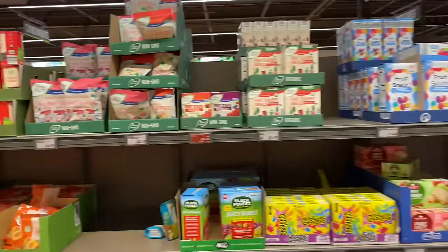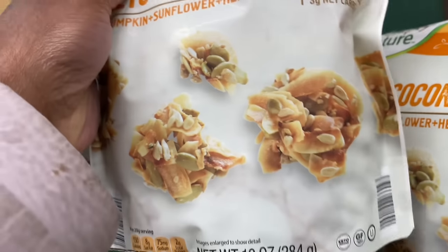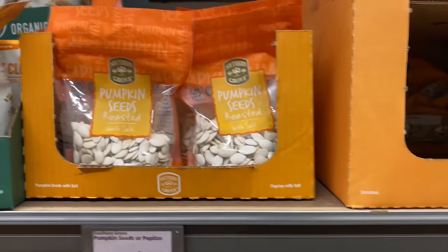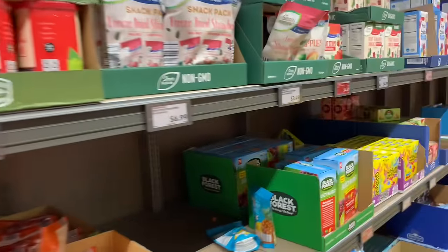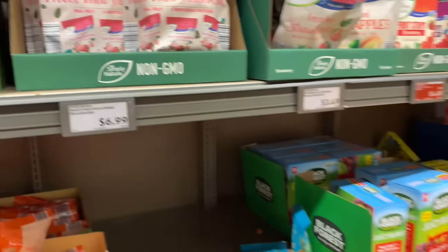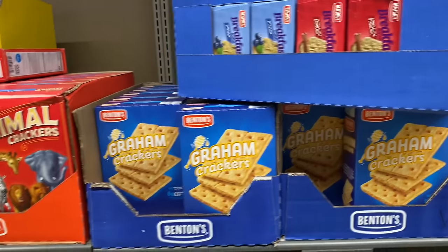And then they have their fruit snacks over here and peanuts. They got keto coconut clusters — I've never seen this before. They're $6.29 and they're organic. They got pumpkin seeds. They got golden raisins — I've never seen that before — $3.79. They have freeze-dried strawberries at $6.99. And they got breakfast crackers, graham crackers, and more cookies.